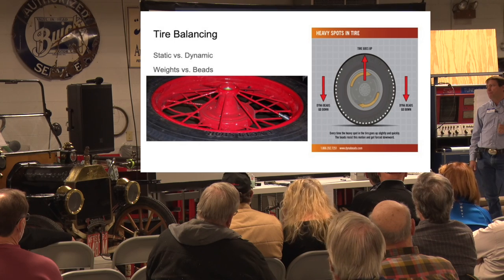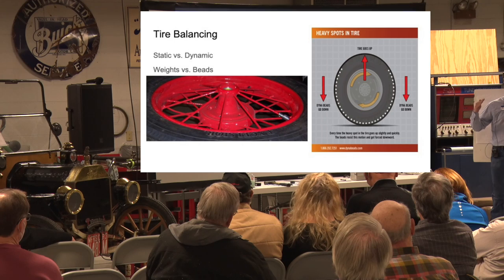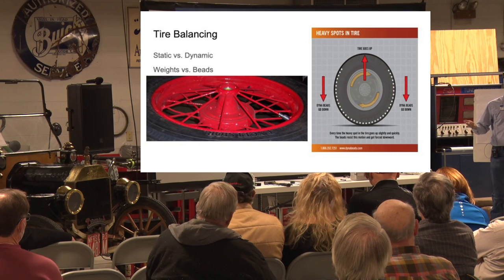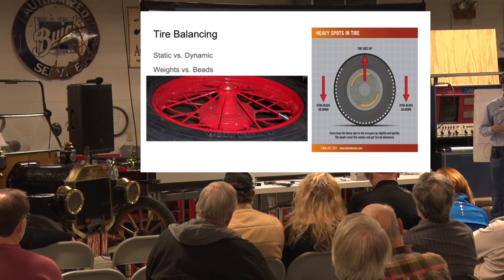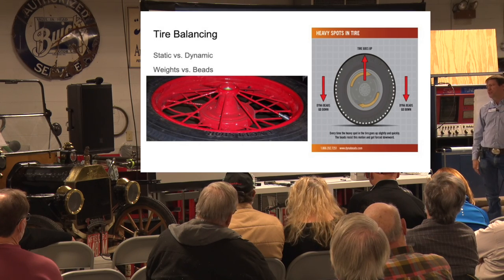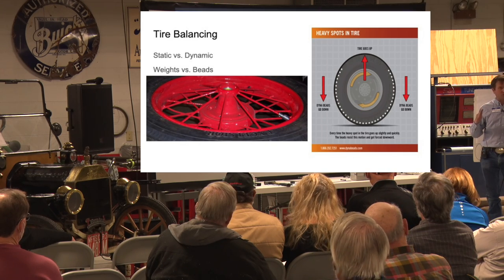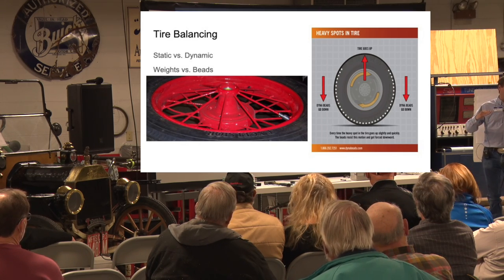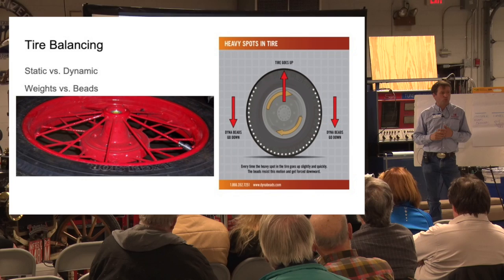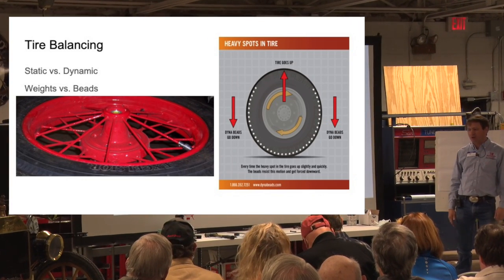We drive these cars today at essentially the upper end of their speed limit — 35 miles an hour was kind of the higher end of the design limit. Most tire balancing really has a much stronger effect above that 35 to 40 mile-an-hour threshold, but particularly if you drive a lot and want the car to ride smooth and handle well, it's not a bad idea to think about tire balance.